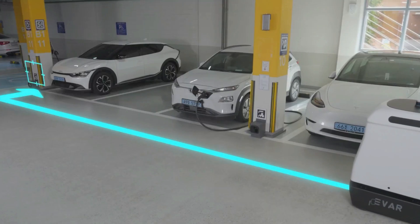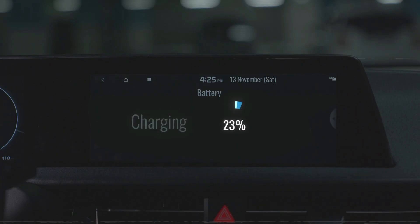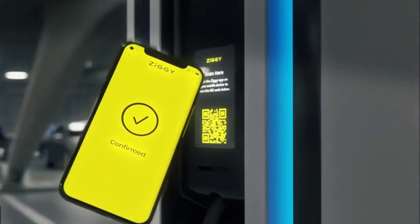While its role is straightforward, the appeal lies in its sweet demeanor, with its cute appearance prompting a desire to even accessorize it with a tiny hat — and perhaps even charge your phone if asked nicely.